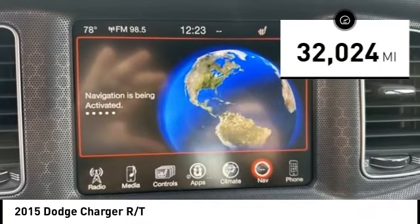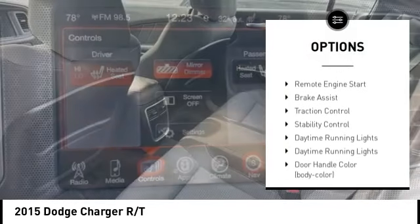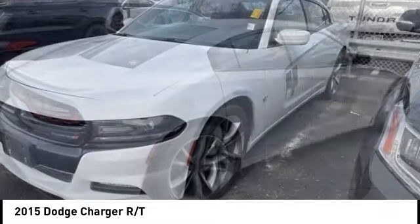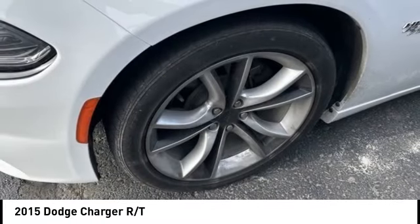Here are some of this vehicle's great options: tire pressure monitoring system, emergency braking preparation, electronic stability control, alloy wheels, rear spoiler, remote engine start, brake assist, traction control, stability control, and daytime running lights.